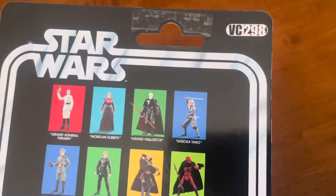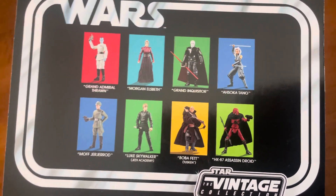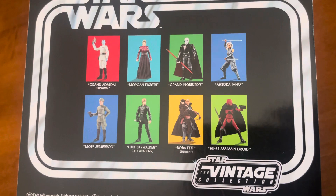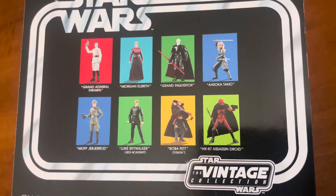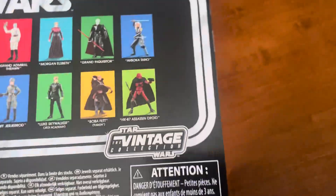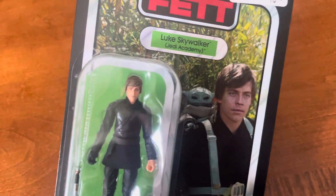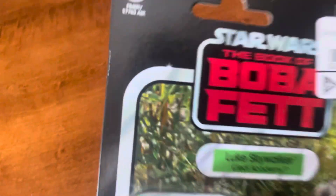It's VC 298. There's the rest of the wave — I did see an Ahsoka Tano and a Morgan Elsworth, but I passed. That show just... and then there's the Grand Inquisitor from Obi-Wan. The figures look great, but I'm not going to pay regular price for that — maybe I'd pick them up on sale.